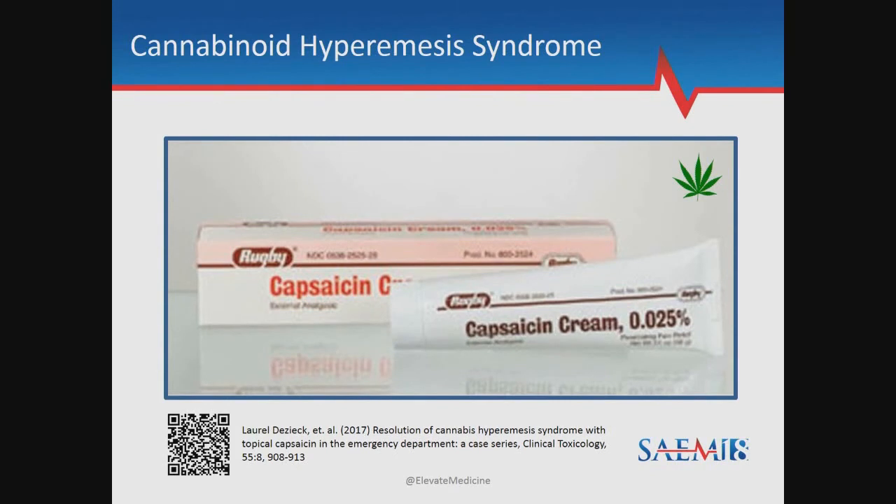Next time you have one of these intractable vomiters, try 50 milligrams of Thorazine intramuscularly times one. Don't even put in an IV. Ninety percent of these patients look up at you after 15 minutes and say, 'Wow, thanks Doc, I'm ready to go.'